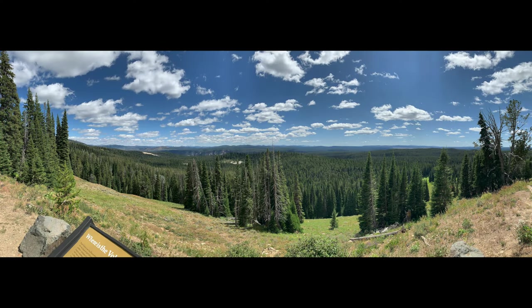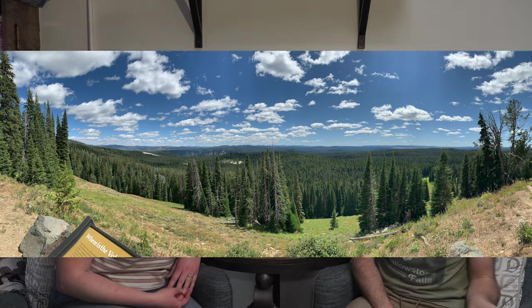We go back through Hayden Valley because that's how we get out of Lake, and once you get to Canyon you continue straight. This is going to take you towards Tower, Roosevelt, and Lamar Valley. It's a really pretty drive going through the mountains, and it's a really good place to see grizzly bear — I saw a black bear run across the road once. There are lots of really good lookouts to pull off and see along that stretch.